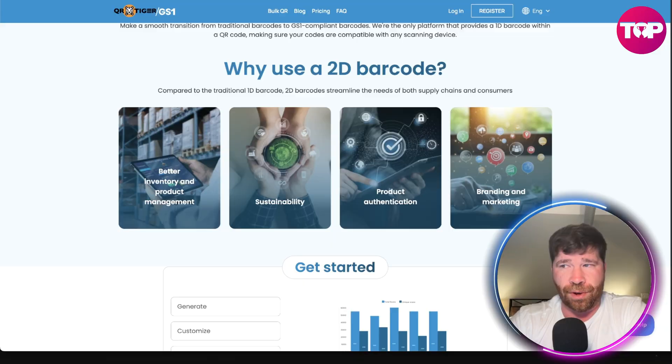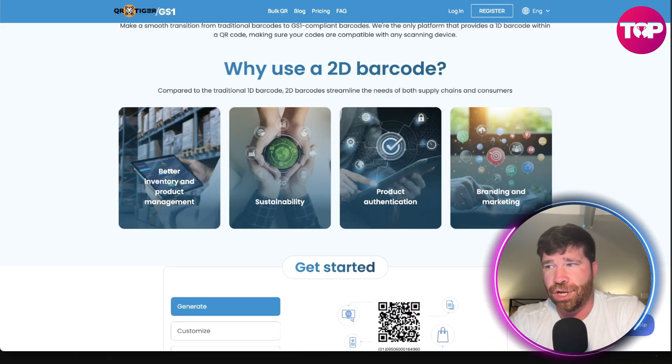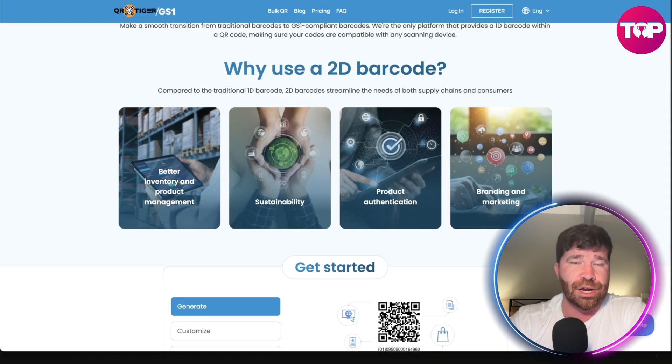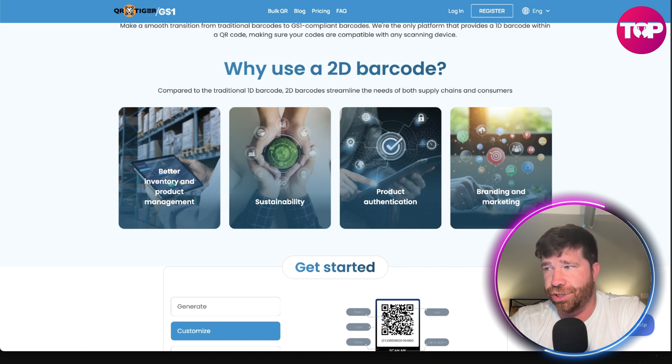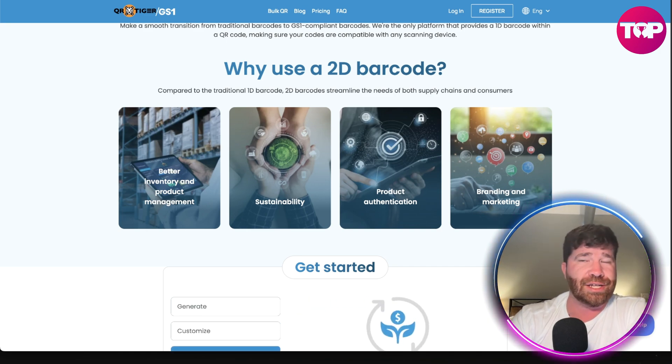For consumers, we're talking about instant product info, sustainability, transparency, reviews, and promotions. And this works across many different types of industries — retail, food, pharma, logistics, sustainability, and so much more.